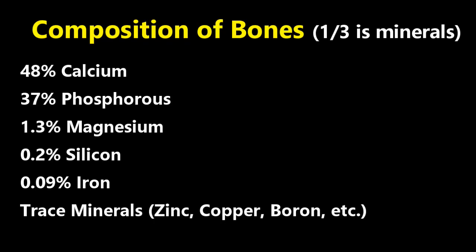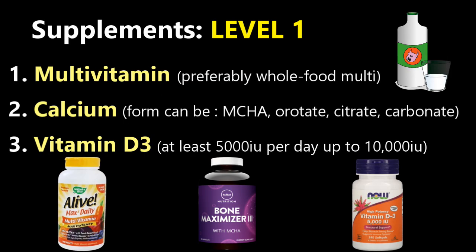For bones, we know what water is and we'll get to collagen soon. For the minerals, bones are composed of about 50% calcium, about 40% phosphorus, and just over a percent of magnesium. You also have things like silicon, iron, and a smaller percentage of trace minerals. Now level one — the most important level of supplements — is going to be your multivitamin.